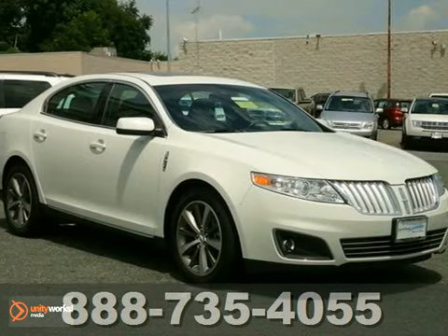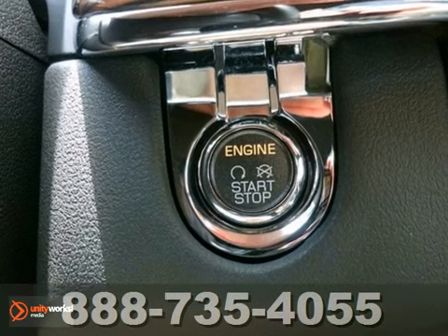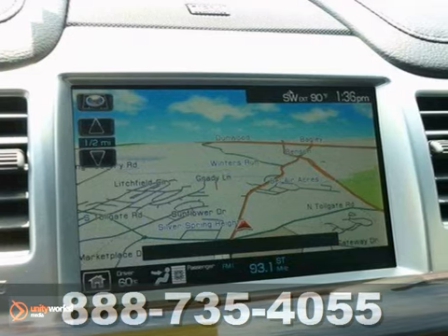Mile One Heritage Cadillac of Bel Air, here's the vehicle for you. Picture yourself behind the wheel of this gorgeous 2009 Lincoln MKS and just imagine the possibilities.